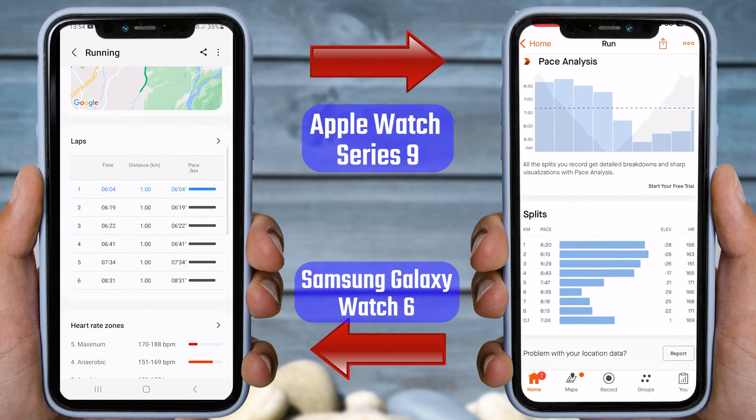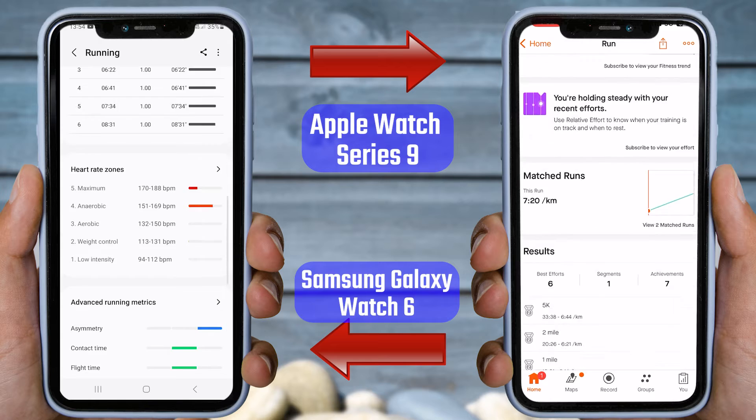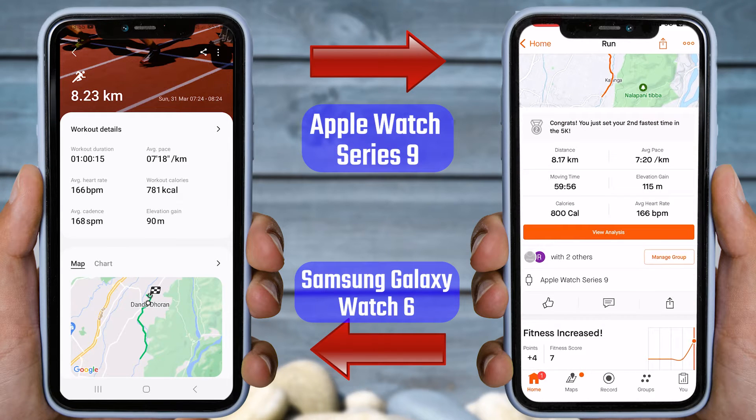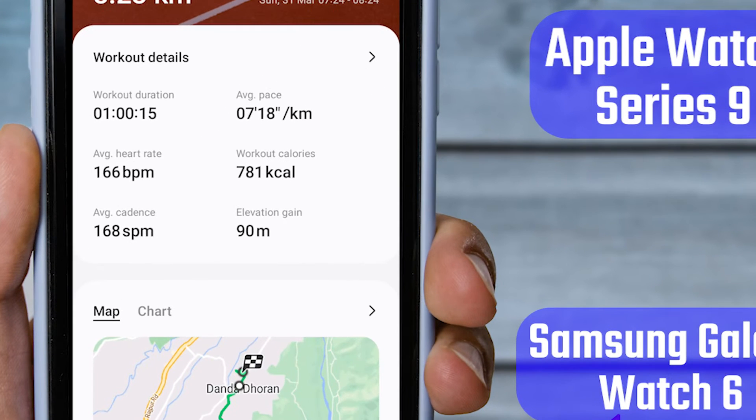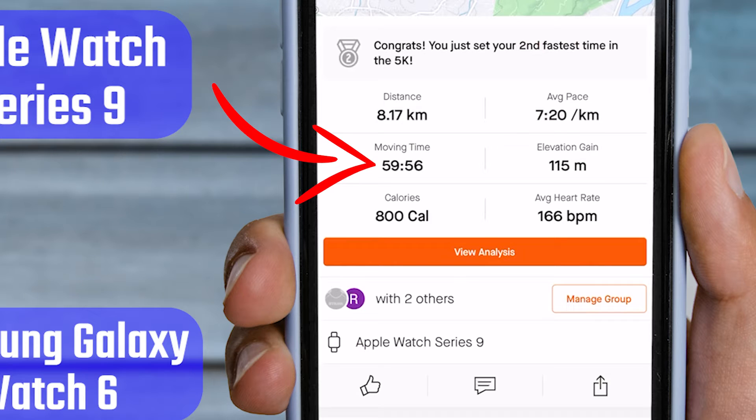Some people may wonder why I did not show the Galaxy Watch 6 data on Strava. This is because there is some complication between Samsung Health and Strava syncing. Every time I sync it with Strava, it changes the Samsung Health data according to its own algorithms, which leads to differences between Samsung Health data and Strava data. You can see the differences in the data on the screen. Samsung Health cannot display lap-wise heart rate data, making it impossible to compare heart rates on a lap-by-lap basis. However, I will compare other data that is comparable between the two devices. The Galaxy Watch 6 recorded the workout duration as 1 hour and 15 seconds, while the Apple Watch Series 9 recorded it as 59 minutes and 56 seconds, which is very similar.